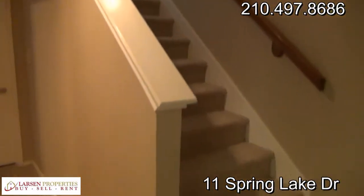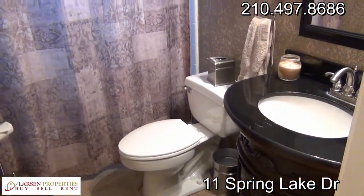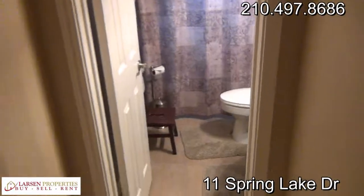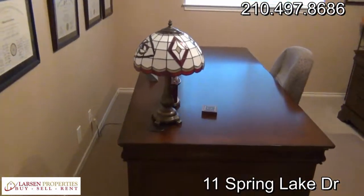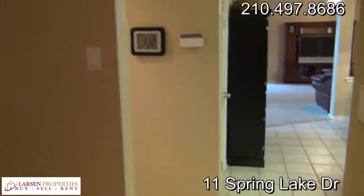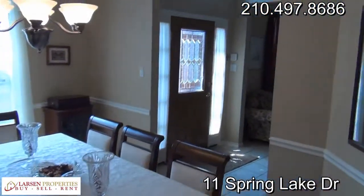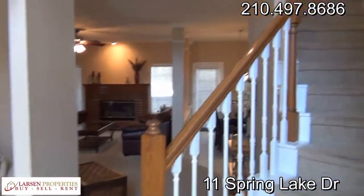We have two entrances — here's stairway one, and you saw stairway two as we walked in the front door. We have a full bath down here with a tub-shower combo. We have a bedroom currently being used as a study, but it qualifies as a bedroom because it does have a closet. Washer-dryer through here, two-car garage, water softener. There's the front door again, and we can go up the main stairway to get a feel for the layout.